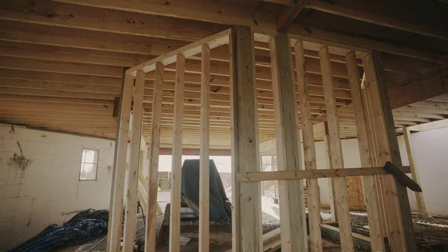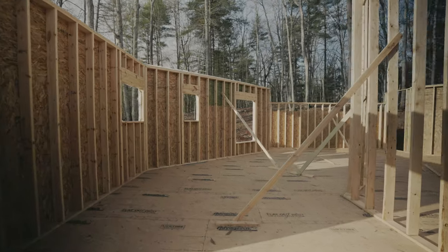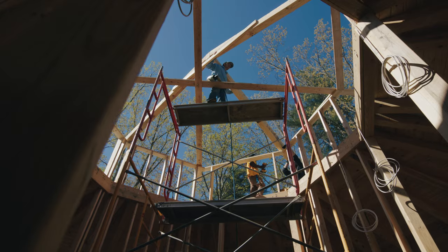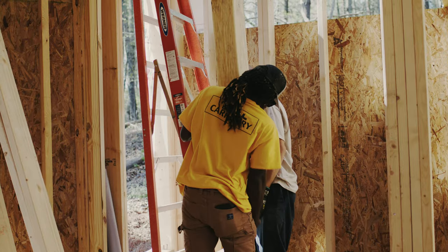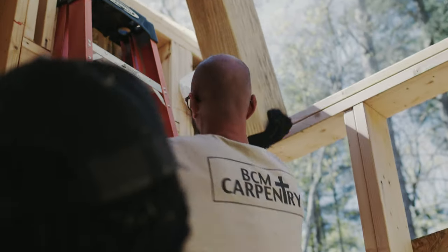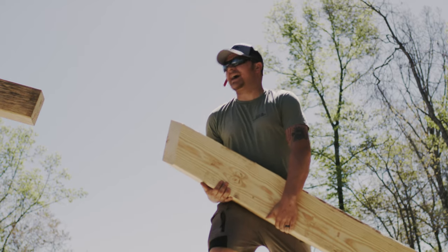The floor system — this thing has so much lumber in it. The engineer called for 2x12 everything on 16-inch centers for the floor structure, so you could land a helicopter up here on the main floor if you wanted to. We have tons of LVL beams, and a lot of things were pre-thought out to help with HVAC downstairs and different things.